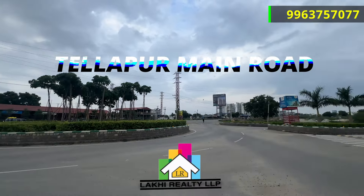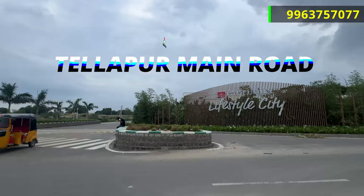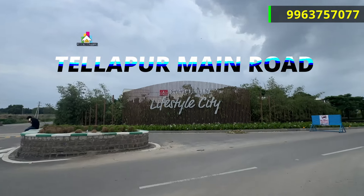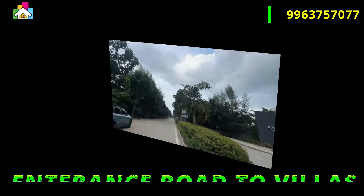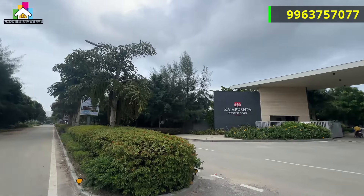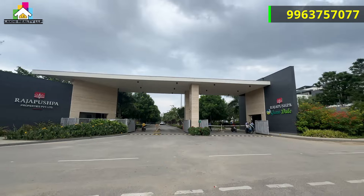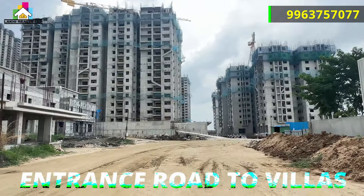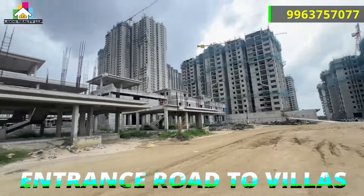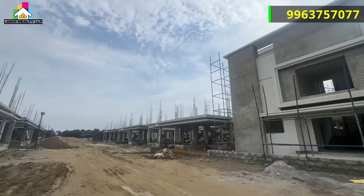Welcome back viewers! Today we have one of the most ultra luxurious beautiful gated communities, but this project is under construction. This would be one of the most luxurious gated communities. You can see the left side of Raj Pushpa Greendale and the right side of Raj Pushpa Serindale. Now you can see the main entrance of the villa project.